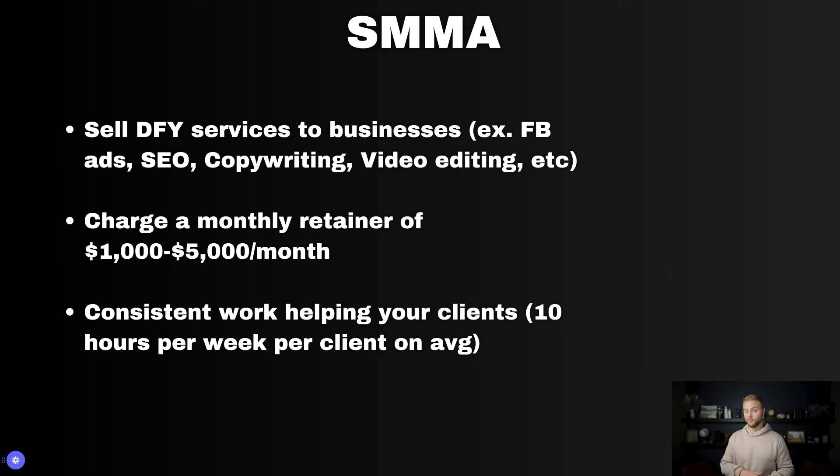With SMMA, we can charge anywhere between $1,000 to $5,000 a month because we're doing a lot of work for them and actually generating leads for them. It is a lot of consistent work helping out your clients — on average you might spend about 10 hours a week per client, so if you scale too large, you might have to hire help.